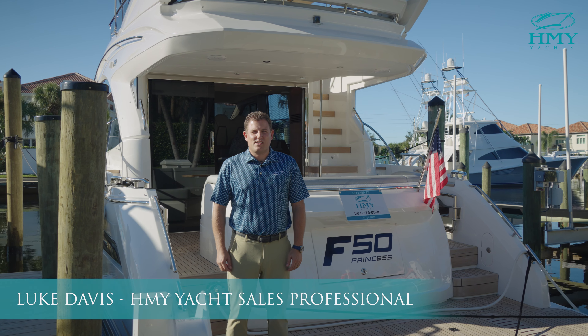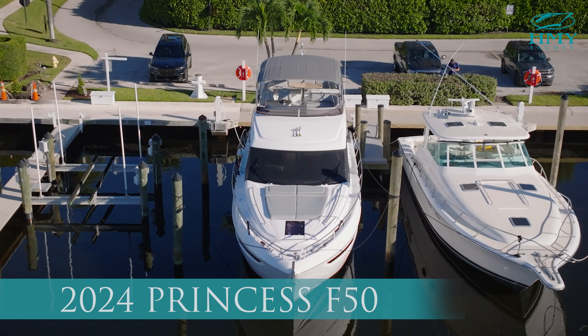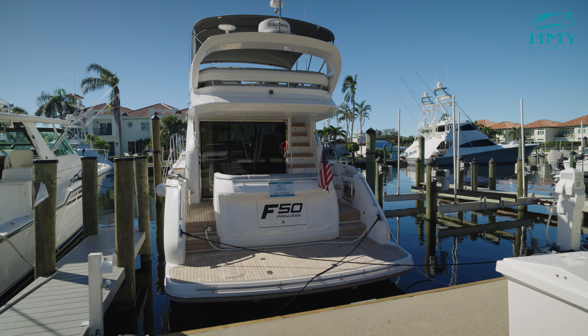Hi, I'm Luke Davis with HMY Yacht Sales. Today we're on board the 2024 Princess F50. Join me for an exclusive preview.